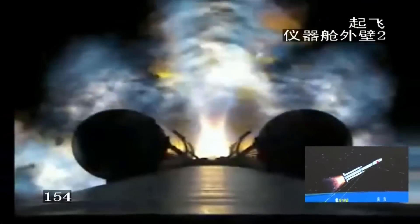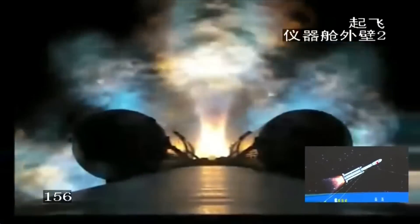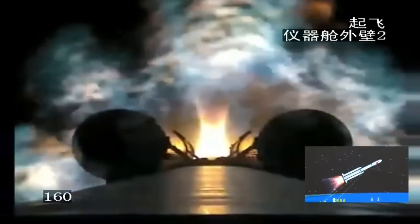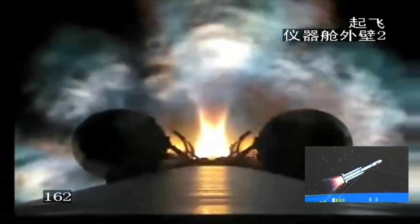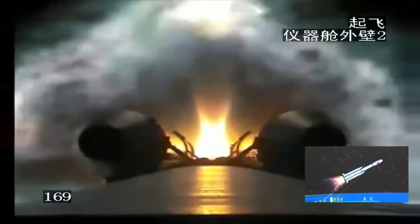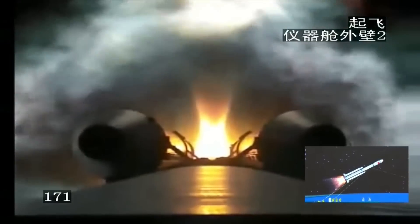What is on board the Tianzhou 6 mission? There is going to be fuel and a lot of food. Other supplies include scientific research instruments, backup parts for the life support system of the Tiangong Space Station, and also some parts for the spacesuits.